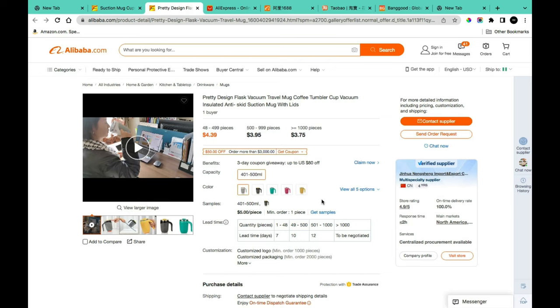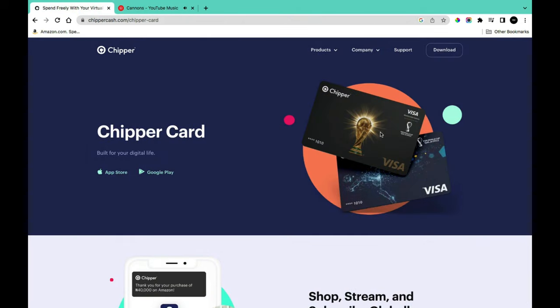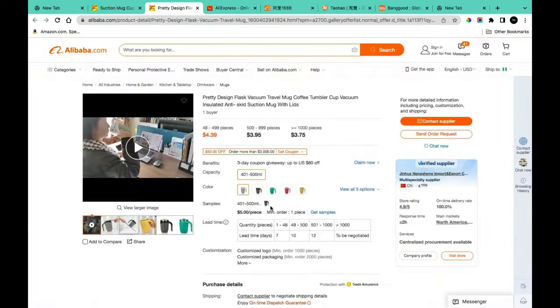Another payment option is a virtual card — an online digital card with no physical form, just card details like security code, card number, expiry date, and cardholder name. A virtual card that currently works is Cheapest Cash. Keep in mind that whether you use a domiciliary card or virtual card, you'll still be paying at the black market rate.